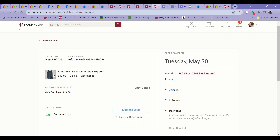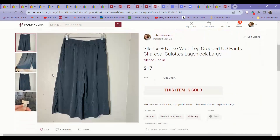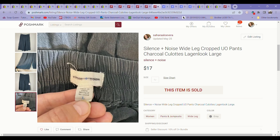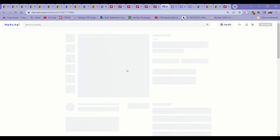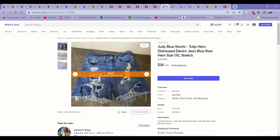I got these at the bins — they are Silence and Noise by Urban Outfitters wide leg cropped pants. This particular style is doing amazing right now. I'm listing them in brands like Urban Outfitters or another one I sold was YFB Young, Fabulous and Broke, and they're selling super fast. These sold literally overnight — I listed them right before bed and they were sold by the morning for $17 on Poshmark. Not a huge profit on that, but definitely worth picking up at the bins.